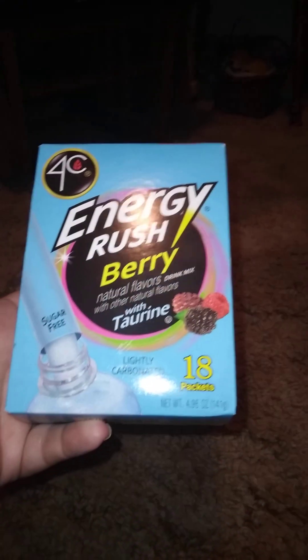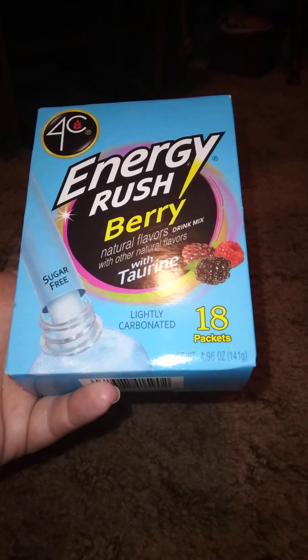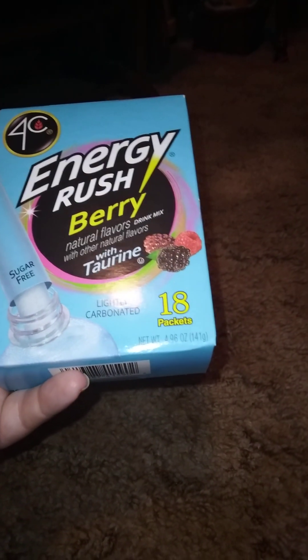Then I finally got this back in stock — this is an energy drink mix, berry natural flavor, with other natural flavors. It comes with 18 packs. These are pretty good for some energy boost — these are really good.